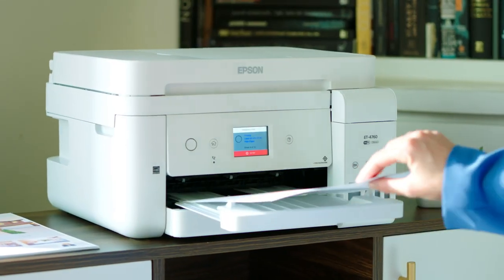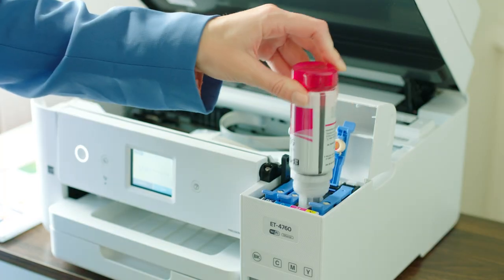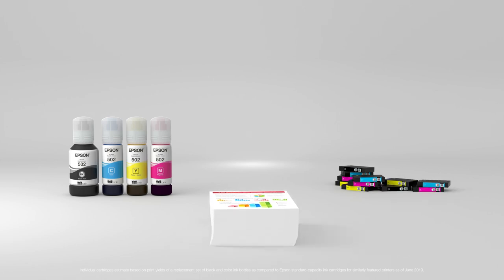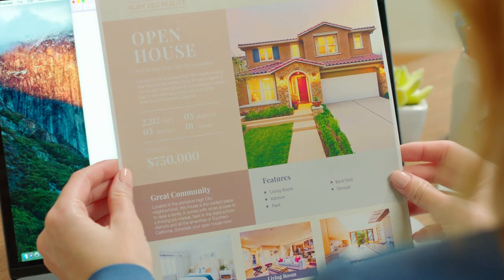So when I heard about EcoTank, I crunched the numbers and was blown away by the value. To print what I can with just one set of EcoTank replacement bottles — up to 6,000 pages — I would have to buy about 80 individual cartridges. I figure by the time I've finished my first replacement set, I will have saved 600 bucks.